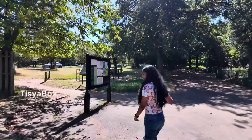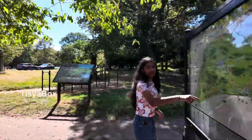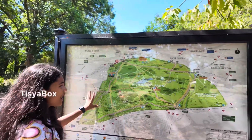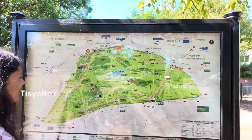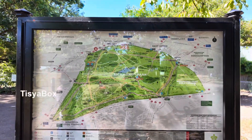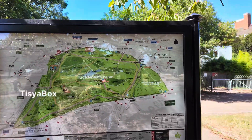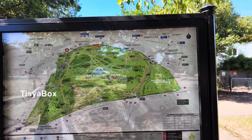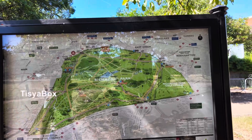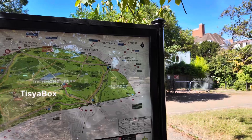Look at this — there might be a map behind it. Yes! There is a map. Look at this — this is the map of the whole Richmond Park. There is a pond. There are so many areas to go and explore. Number one is here — that's the gate. And there are multiple ways, that way and this way. So you can go any way, and then you can circle and come back.